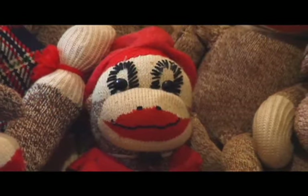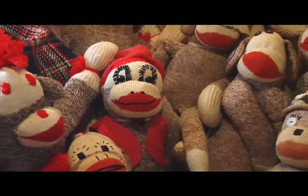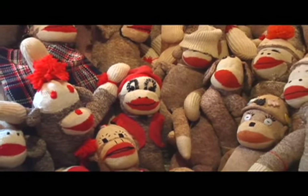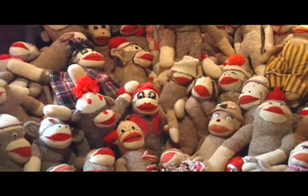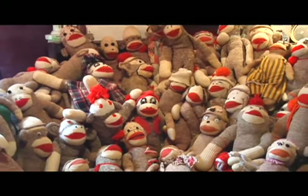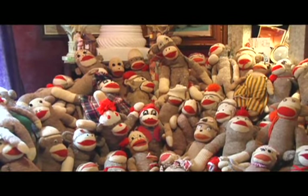My favorite part about them, though, is that they are all unique and completely different from each other. And it's the same material, which is amazing to me. You would think there'd be some repetition to it, but they all have different eyes, different ears, different expressions. Some have hats, some have clothing, some don't. It's all a very creative expression from the woman who created it.